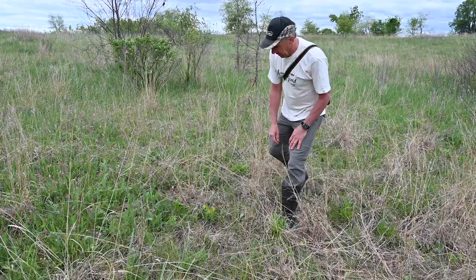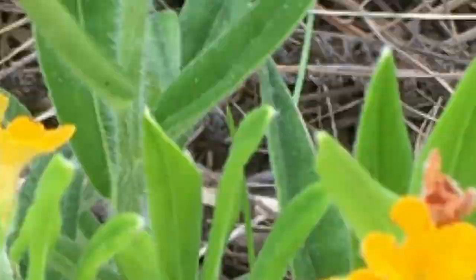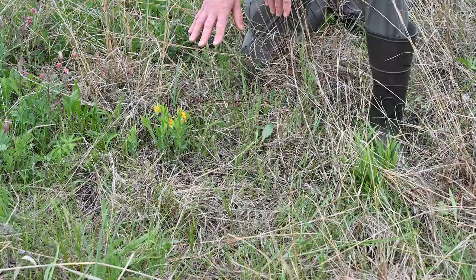We already saw the hairy puccoon. This is the hoary puccoon — the other puccoon that's fairly common, but not very common on this site. We're in this lower area, so this is where we see some different species. The hoary puccoon is earlier in the year — you'll see it in June — while this one is just finishing up now. Most of these were blooming probably three weeks ago.